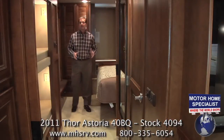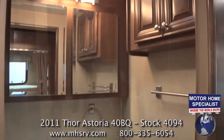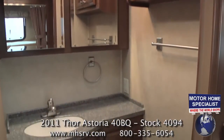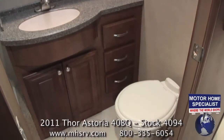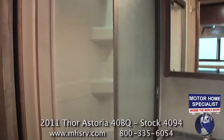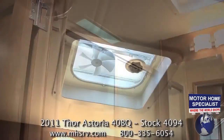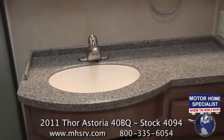Now let's get a better look at the bathroom and the master bedroom in the all-new Astoria. The bathroom is spacious and has plenty of cabinet and drawer space, as well as full ceramic tile flooring, a sliding glass door shower with overhead skylight, a roof vent, and a poured solid surface sink and countertop.